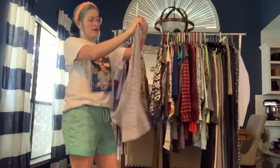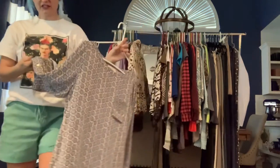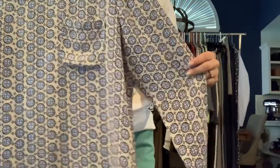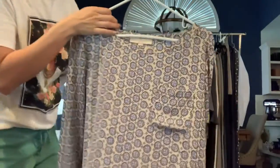Got a Loft medium long sleeve polyester blouse. The base color is cream with the slightest hint of pink, and it's got a blue geometric design on it. A nice shirt for work.